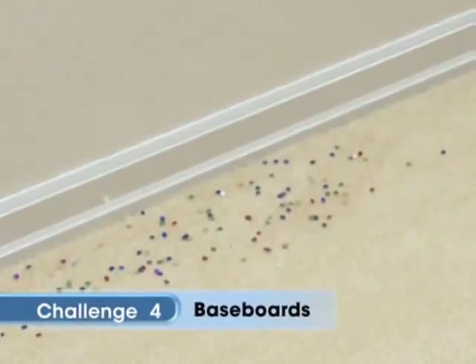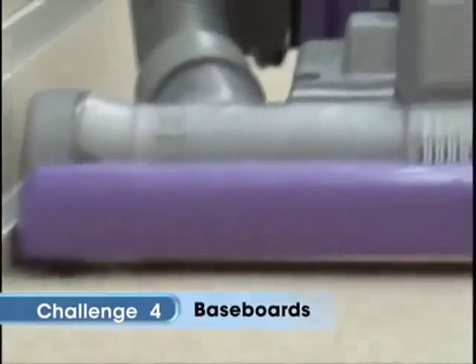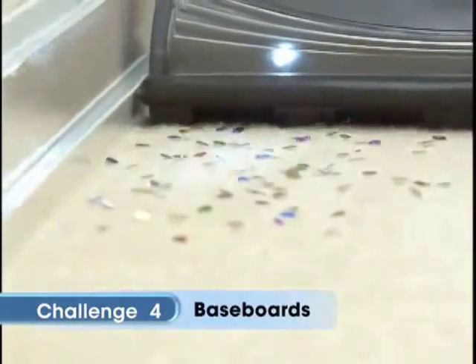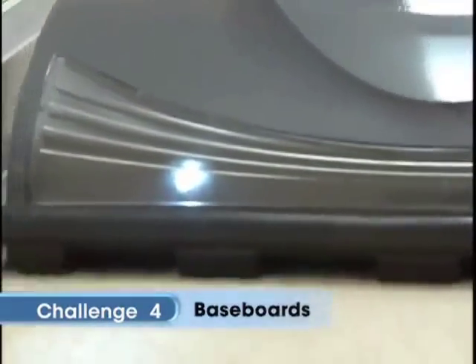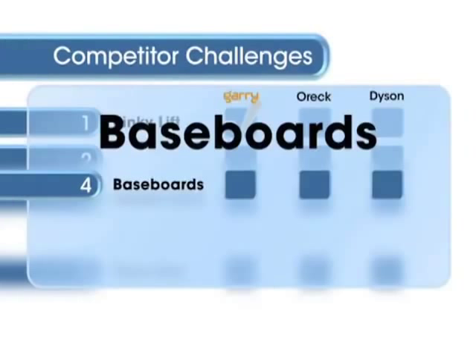Our fourth challenge shows who really has the edge. The Auric leaves a long confetti trail, and while the Dyson does a better job, it still misses the mark. Gary edges out the competition with its superior suction power, saving even more time. How's it looking, Carl? Well, Bob, the Auric has a ways to go, but let's call it a tie between Gary and the Dyson.